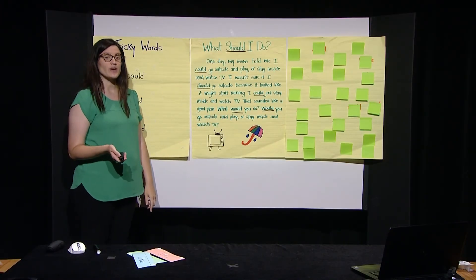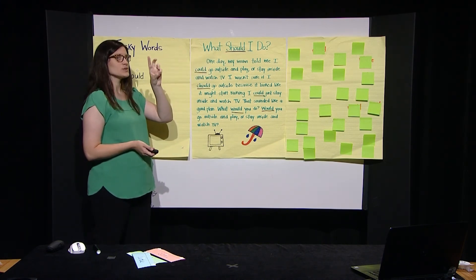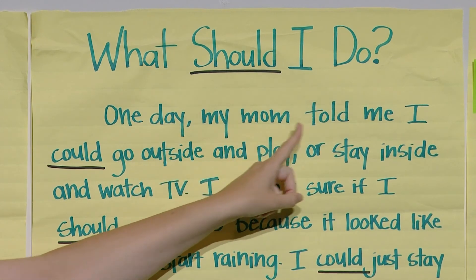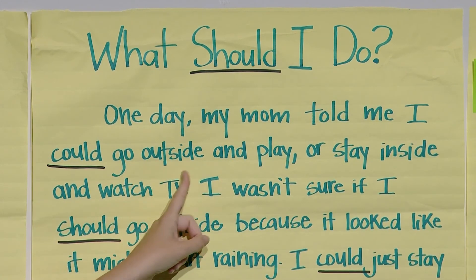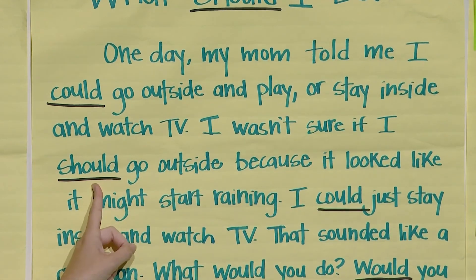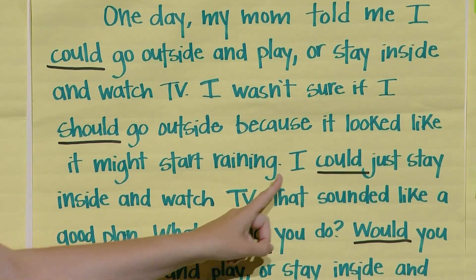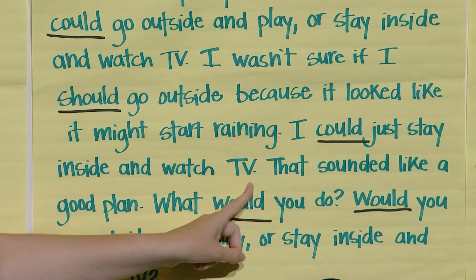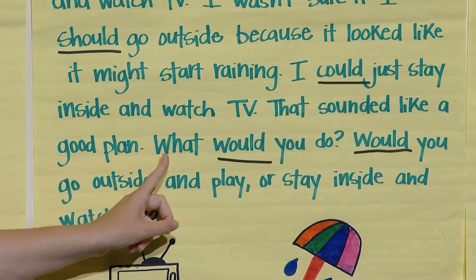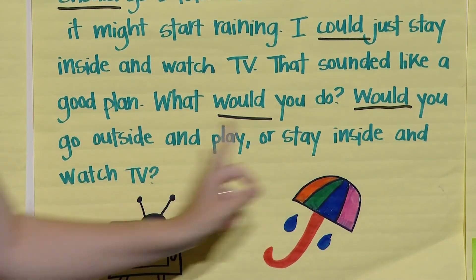We're going to try to read this story together. On three: one, two, three. What should I do? One day my mom told me I could go outside and play or stay inside and watch TV. I wasn't sure if I should go outside because it looked like it might start raining. I could just stay inside and watch TV — that sounded like a good plan. What would you do? Would you go outside and play or stay inside and watch TV?